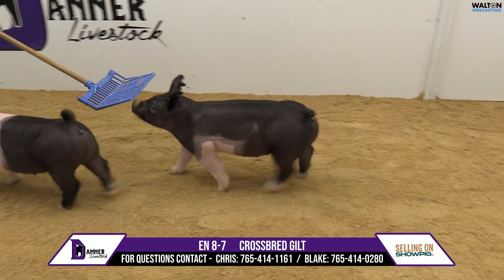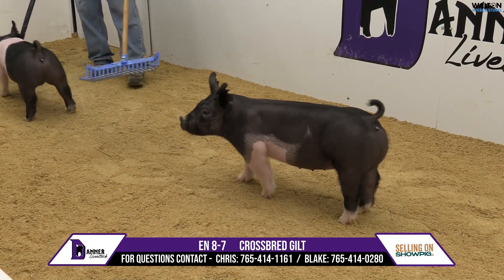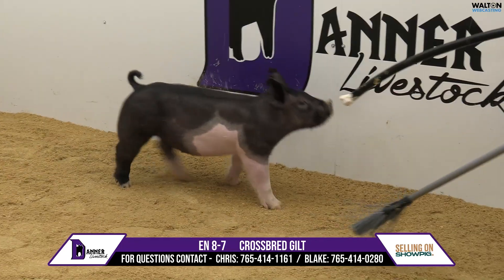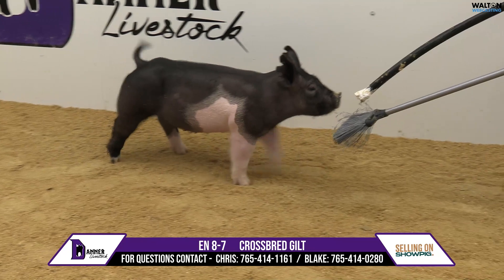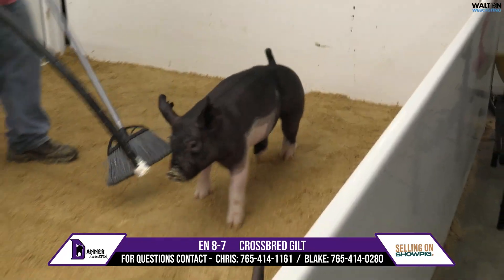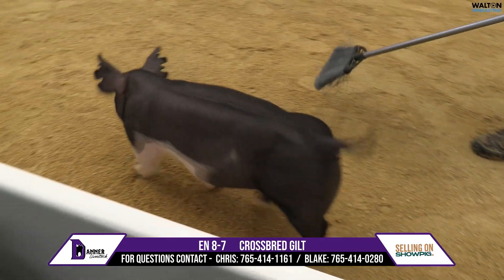she's even stouter and broader and more muscular than her sister, and yet she does it with a good bend to her arm and the level backline. She's got a shot more muscle, and I honestly think this one could run extremely hard in a market gilt division, but yet you could still get her fat enough and get enough swoop to her belly to show in a breeding gilt standpoint.